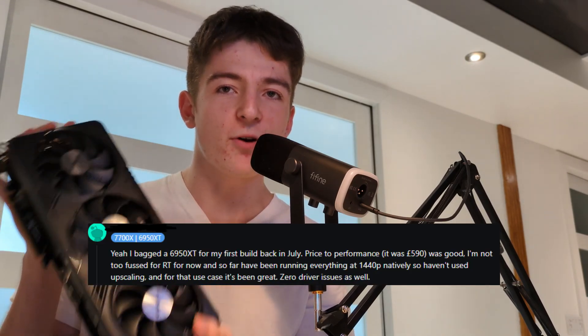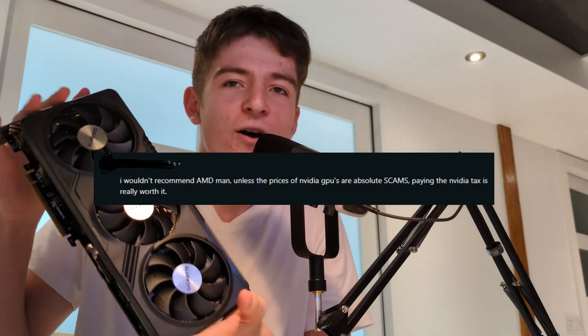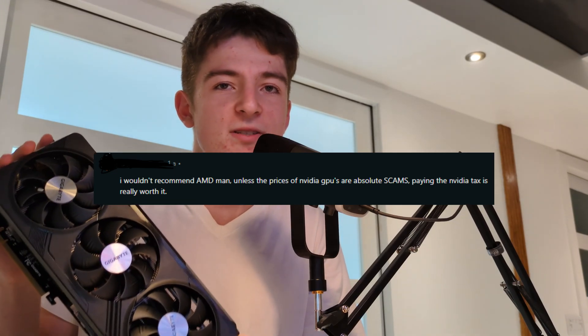What I have here is an AMD graphics processing unit. This thing has a lot of mixed opinions — some say that it's good and worth the money for its performance, while others say that it sucks and totally avoid buying a GPU from this company.